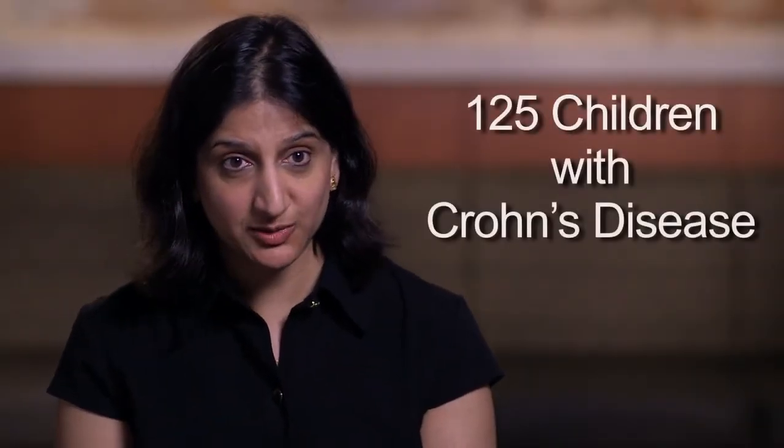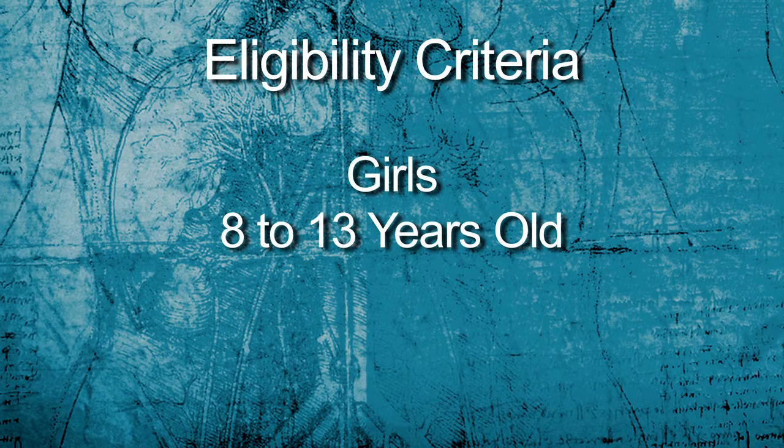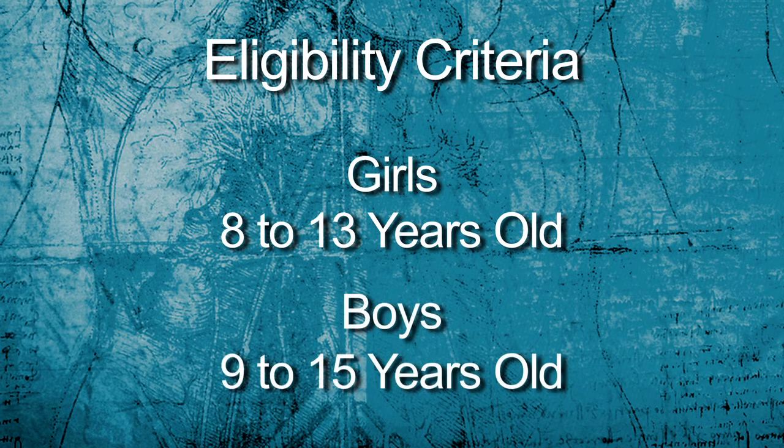For this multi-center study we're going to enroll 125 children with Crohn's disease across three sites. The eligibility criteria to participate in a screening visit is that girls have to be between 8 and less than 14 years old, and boys have to be greater than or equal to 9 years old but less than 16.